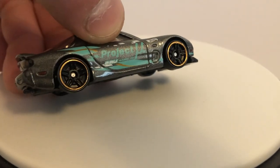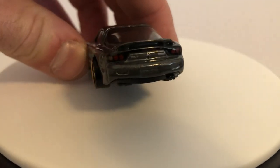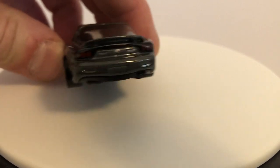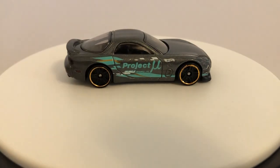Got black PR5 wheels with a gold lip, and taillights as well. Very nice. Love this casting.